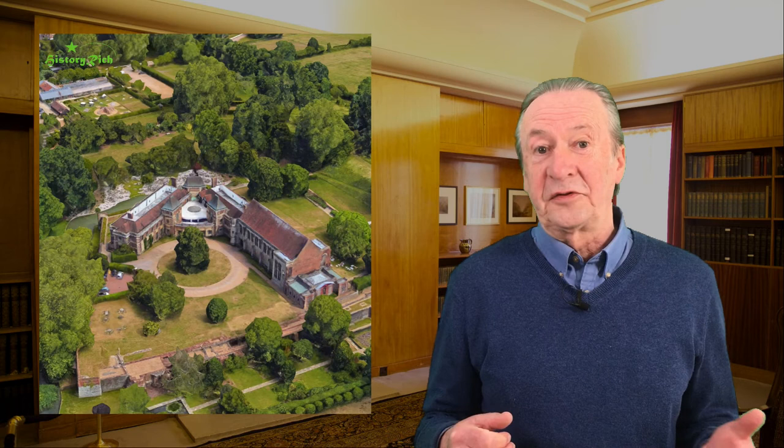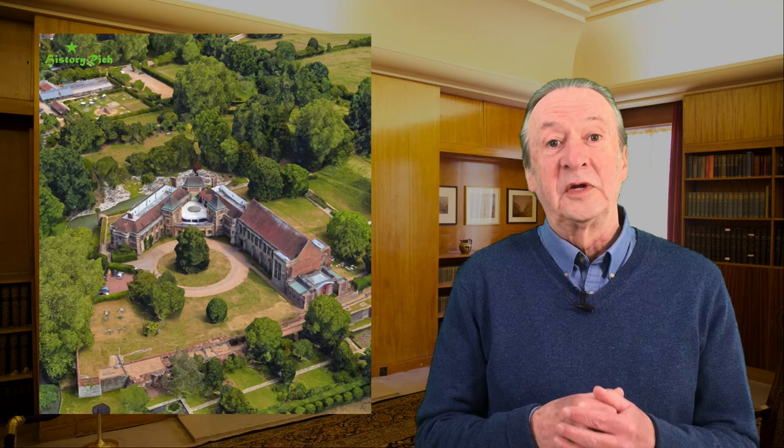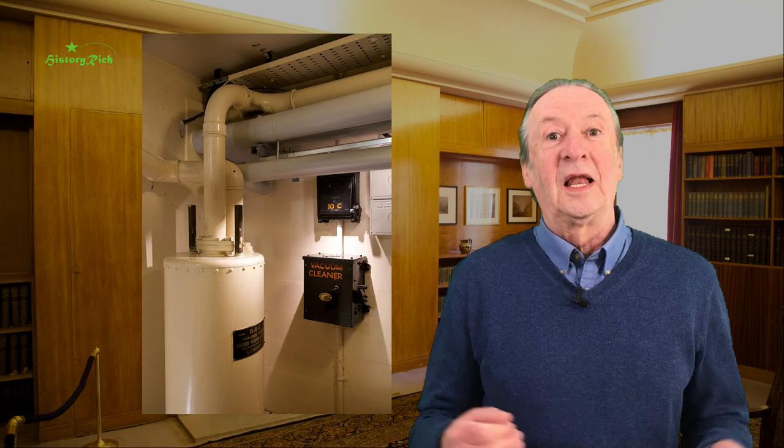The guest bedrooms had en-suite bathrooms — rather a novelty in the 1930s — and not the only novelty in the house. There was underfloor heating, an internal phone and tannoy system, and a centralised vacuum cleaner. Pipes plugged into sockets in the skirting of each room and linked to a collecting bin in the basement.